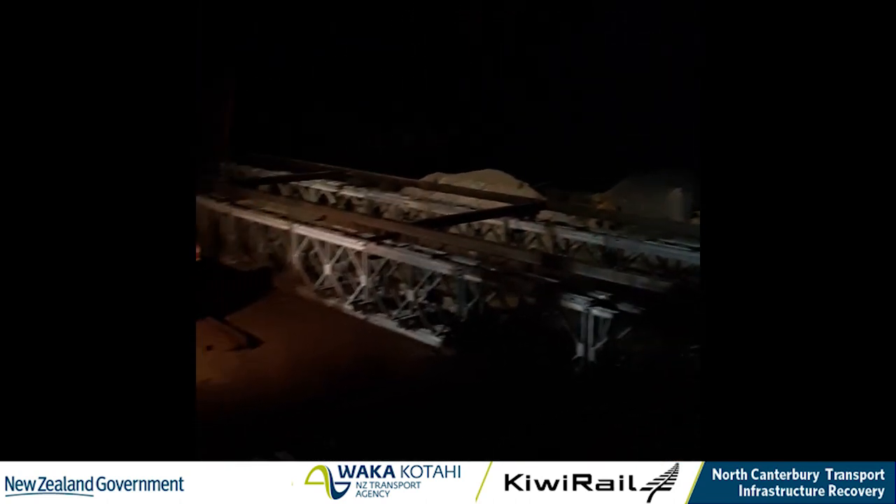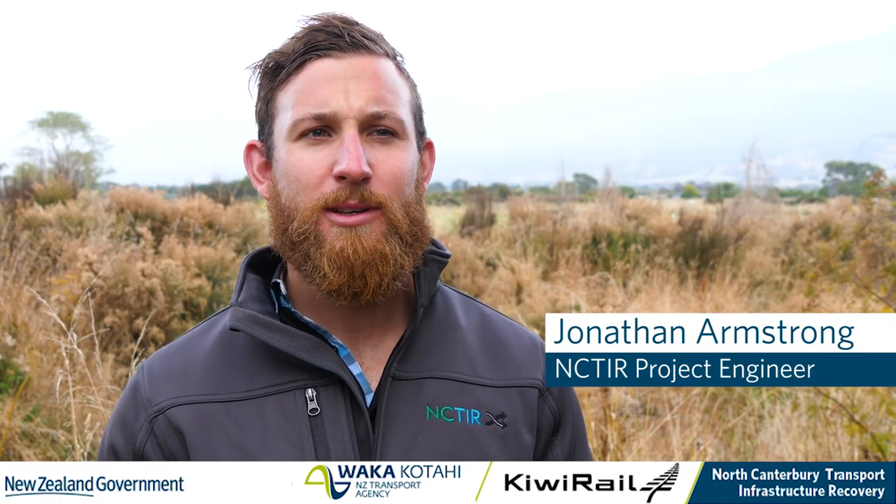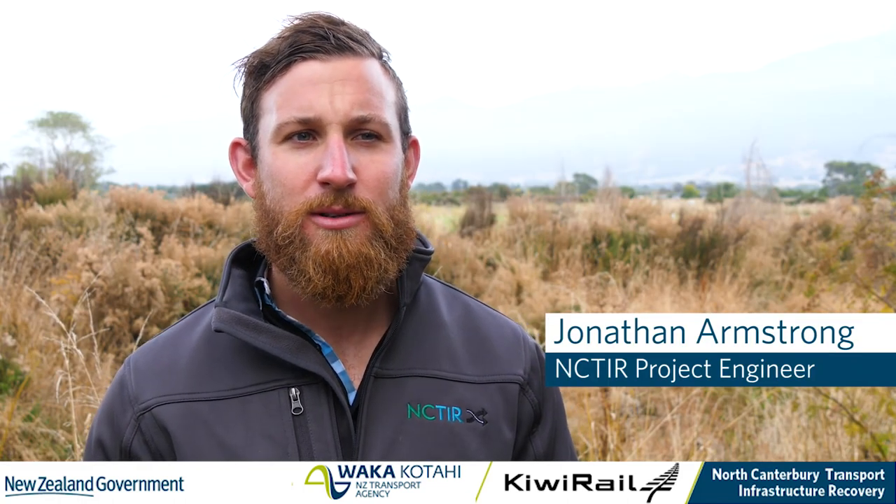On the 1st of February at 6 p.m. we closed Route 70 at Wyo for the installation of a Bailey Bridge.